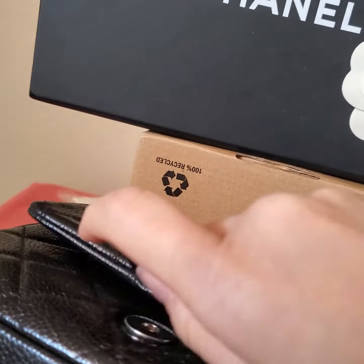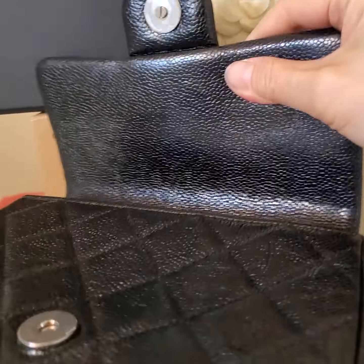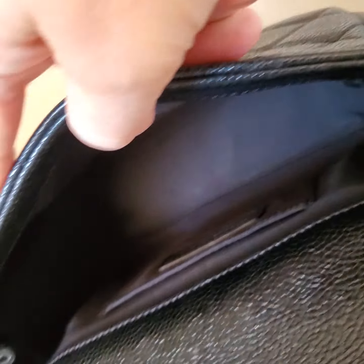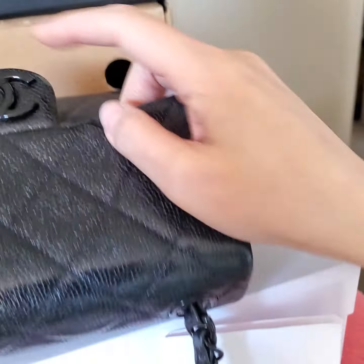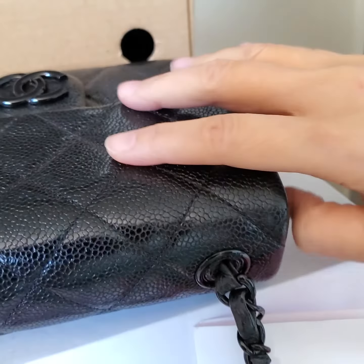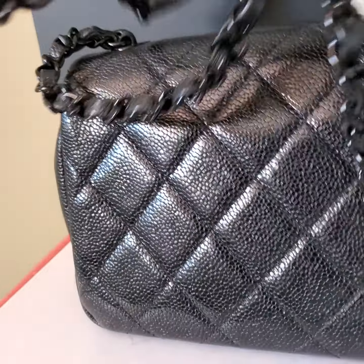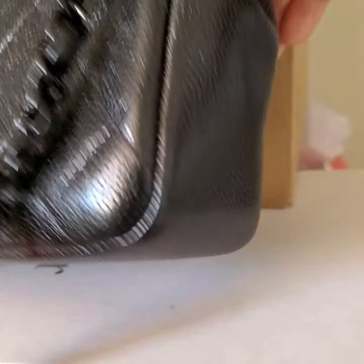Let me show you the interior. As the original owner used it only a few times, it is in excellent condition as you can see here. It also comes with the organizer, so that's why the interior is very clean.